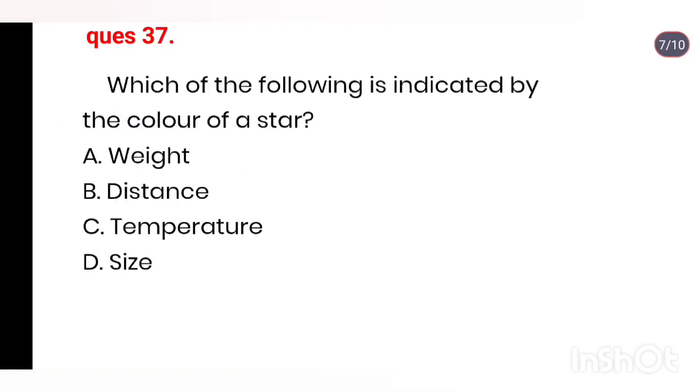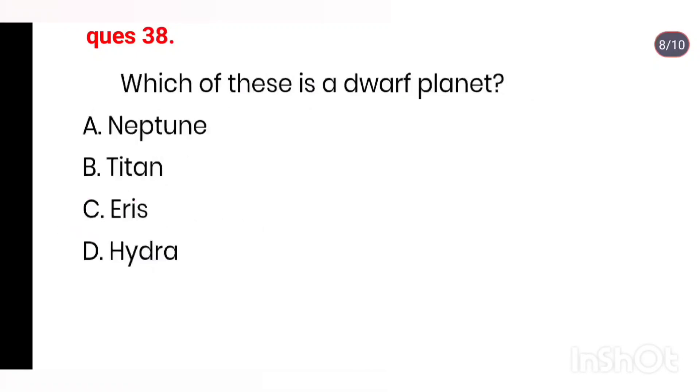Q37. Which of the following is indicated by the color of a star? Options: weight, distance, temperature, size. Right answer is Option C: temperature.